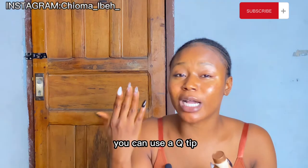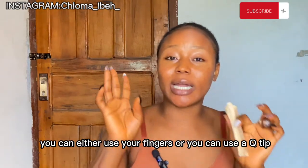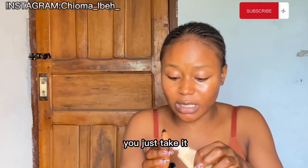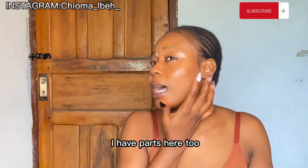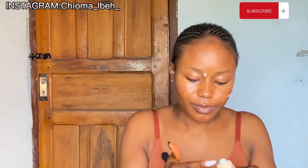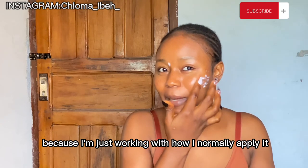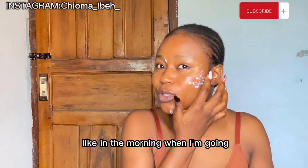Let me show you how I use it. I use my fingers — you can also use a Q-tip, or the tip of a cotton bud, to spot treat. I just take it and apply it where I have hyperpigmentation — here and some parts here — and I just spot it on those places and tap it in. In the morning when I need to leave, I just tap it in and blend it on the specific spot where I have hyperpigmentation.